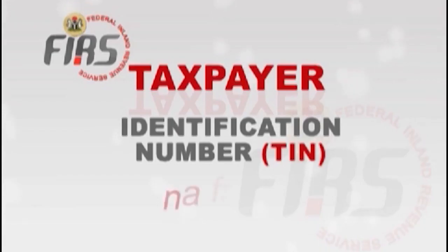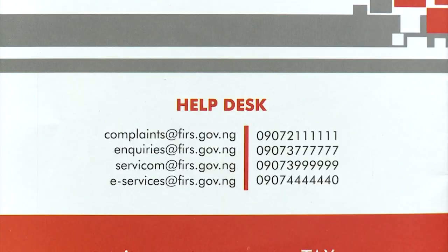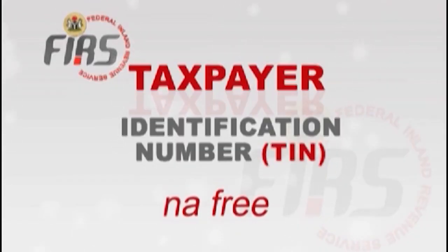Someone talked about whether TIN is free — the taxpayer identification number is absolutely free of any charges. You can actually register and get your TIN online if you can upload the necessary documents. That is why we always escalate all these help desk numbers. If anybody demands any gratification for giving you a TIN, escalate it — because TIN is free of any charges, you don't pay anything.